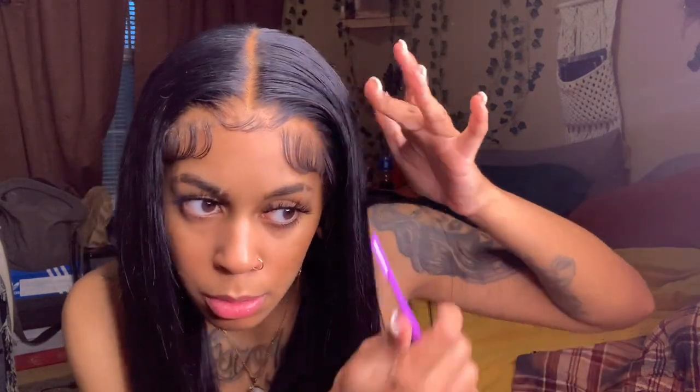Come on now, look at these baby hairs! This lace is insane — insane. Since I ain't bought a wig from AliExpress in like years, I didn't even think people were still buying AliExpress wigs, let's be honest.